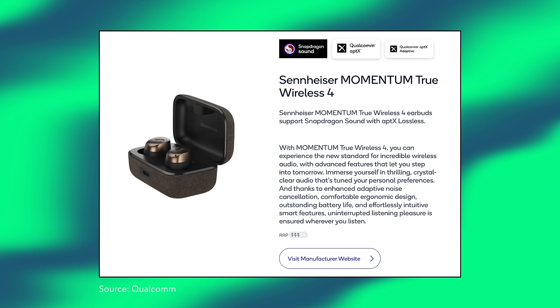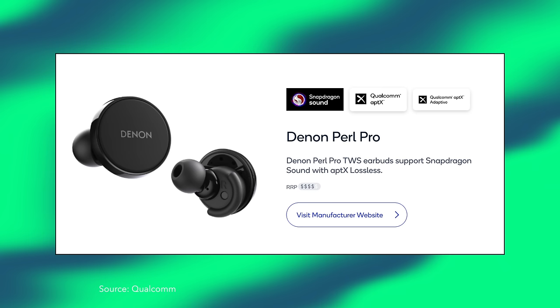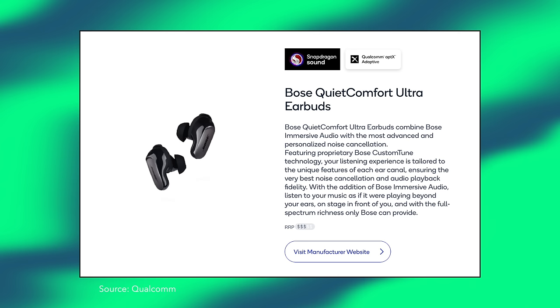When it comes to AptX Lossless, this is where things begin to get a bit weird. Qualcomm's online database of AptX enabled products says that the Sennheiser Momentum True Wireless 4 support Snapdragon Sound with AptX Lossless — so that's cool. And the Qualcomm website says the same about the Denon Pearl Pro. However, we don't see any mention of AptX Lossless on Qualcomm's page for the Bose QC Ultra — we only see AptX Adaptive, and I thought that was a bit odd.